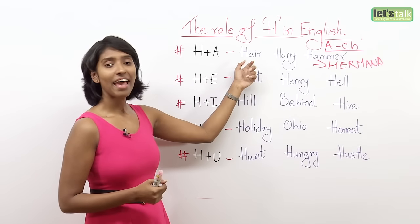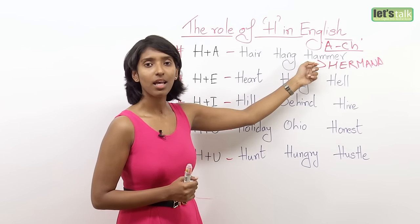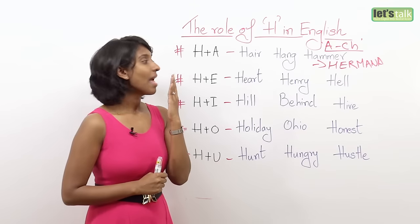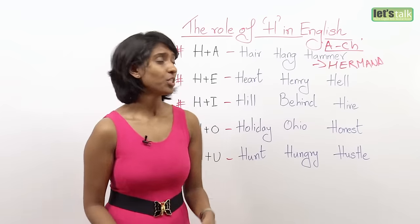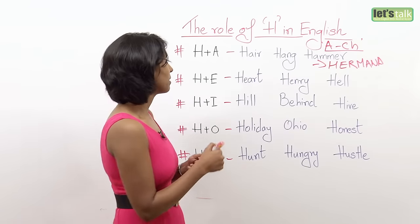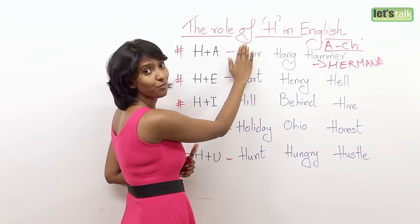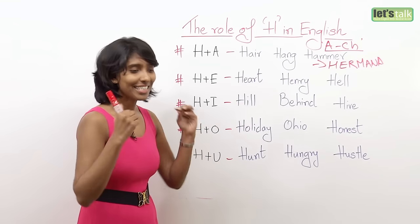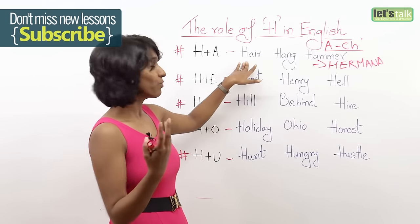H plus A: hair, hang, hammer. Feel the gush of air — hair, hang, hammer. If you are a citizen of one of those countries which do not pronounce H, you can change the meaning of the word. For example, 'I could feel your hair' means hair. But if you don't pronounce H, you say 'I could feel your air' — probably talking about breath. So please be very cautious and take that extra effort when pronouncing H.